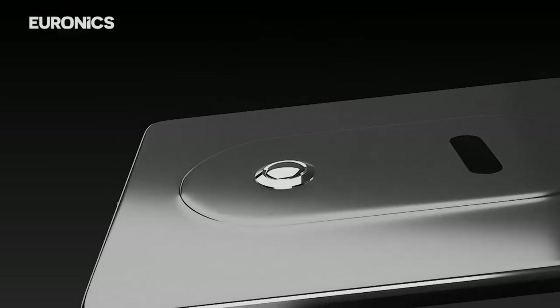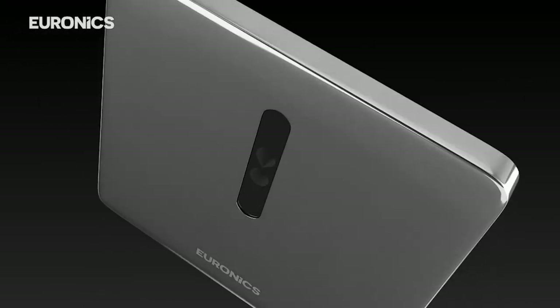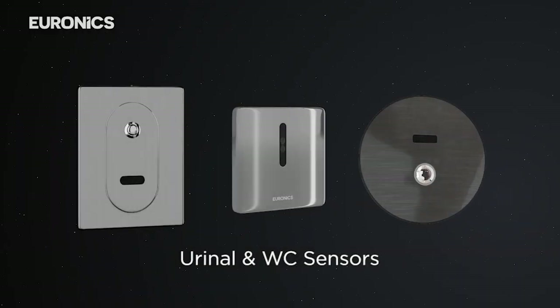I would like to introduce Euronix urinal sensors and WC sensors. Some models also have a manual overriding button in case the automatic system malfunctions. Some models come with 2-year and 5-year warranties as well.